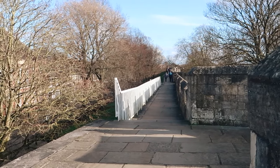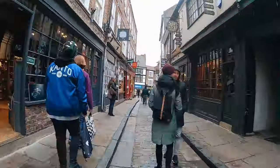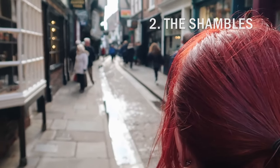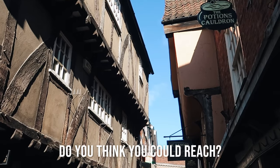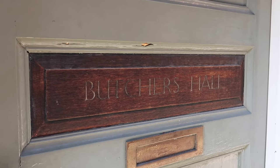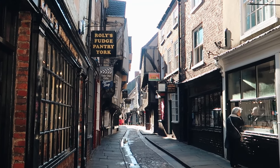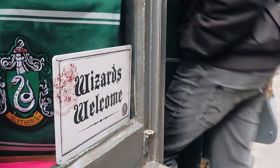Not only does York have the best preserved medieval city walls in the country, but it also has arguably the best preserved medieval street in the country too. The Shambles is a narrow cobbled street lined with old crooked leaning buildings. It is sometimes said that there is a point where the top floors lean so close together that you could shake hands through the window with the person across the street. The street used to be home to several butchers' shops and you can still spot the meat hooks attached to the shop fronts. The pavements were raised so that the sloped cobbled street formed a channel for butchers to dump blood and waste to be washed away. Fortunately the street is much more sanitary today and is now filled with shops and places to eat.